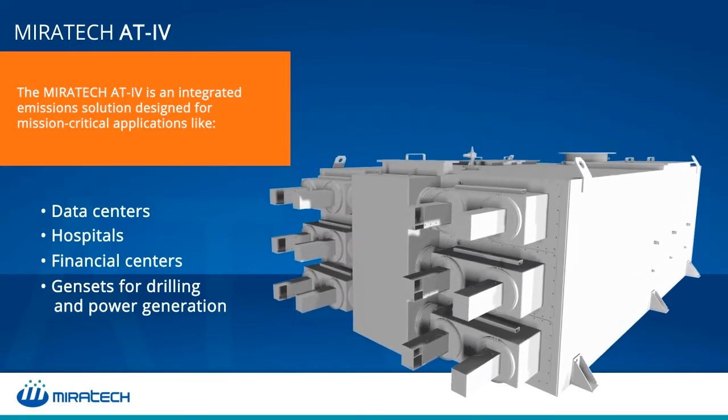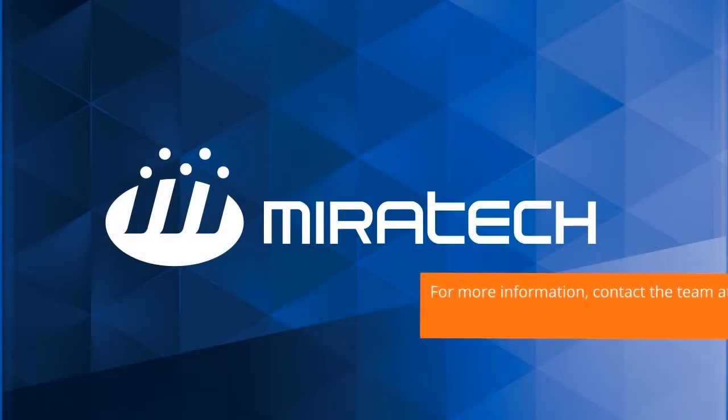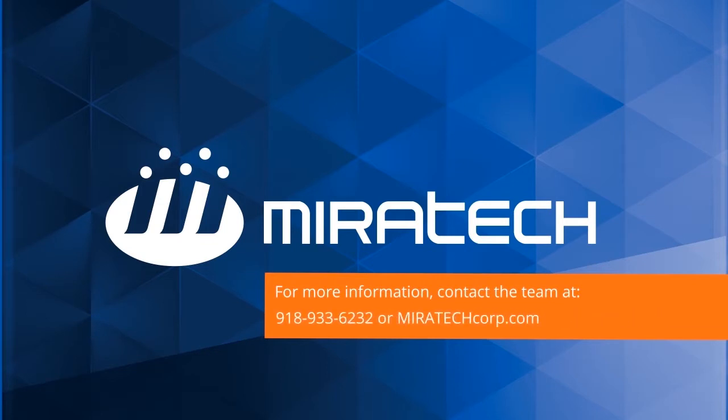The Miratec AT4 is a fully tested, integrated solution in a compact housing that is easy to install and maintain. For more information, contact the team at Miratec at 918-933-6232, email at info@mirateccorp.com, or on the web at mirateccorp.com.